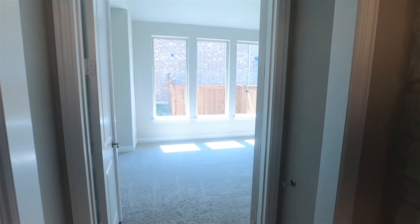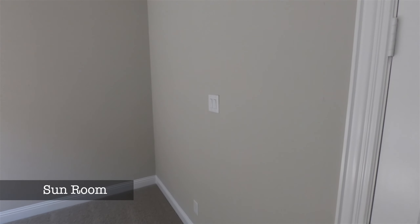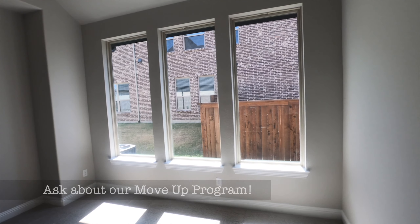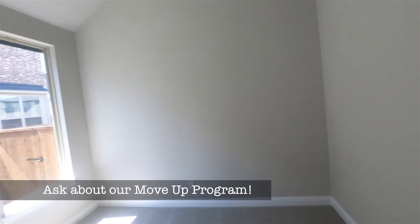Here's the sunroom — you could call it a multi-purpose room or whatever you want. It's got flush bolts so you can lock this room or lock half the door. You could use this for painting, as a workout room, or whatever you want. It's just an awesome bonus room — so light and bright with the big windows.